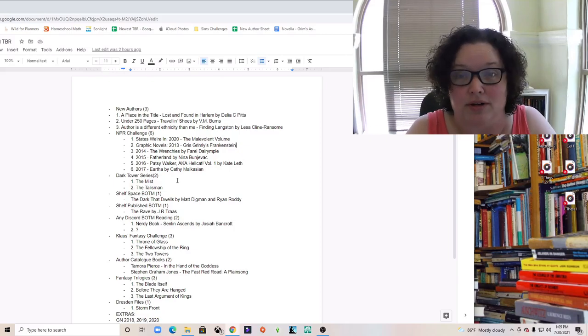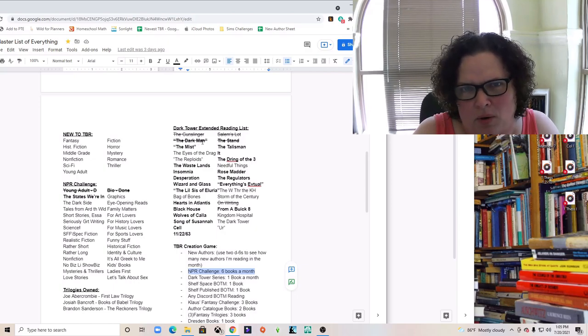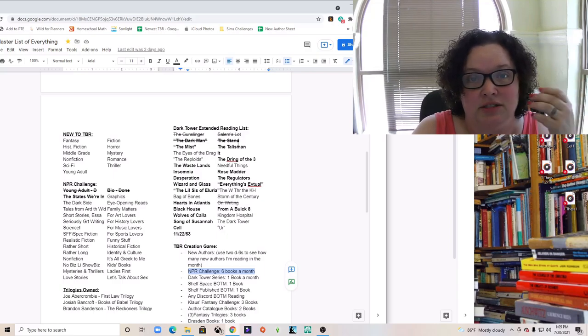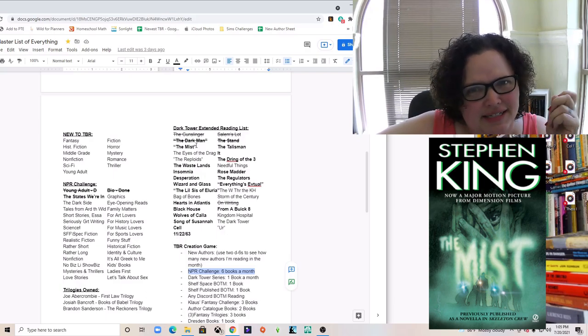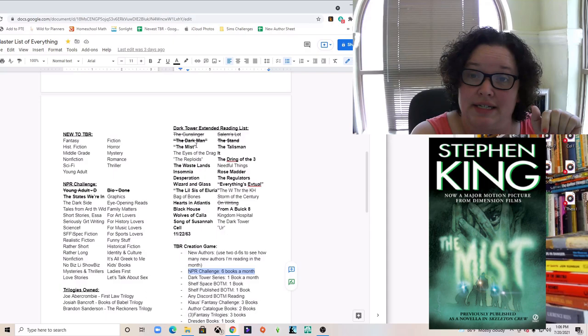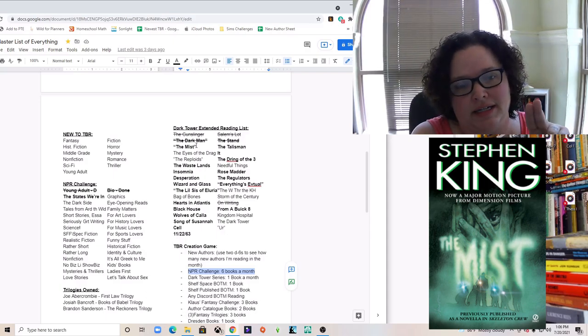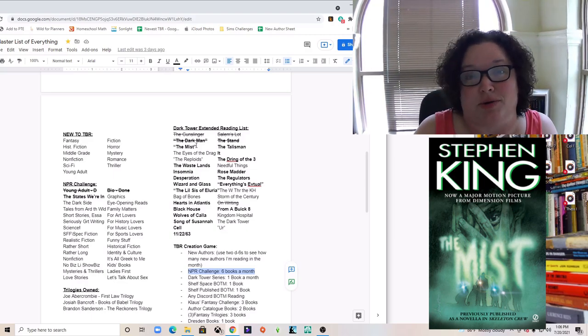Then we go to my Dark Tower series and the extended reading list. I have 'The Gunslinger,' 'Salem's Lot,' 'The Dark Man' — which is a very short poem — and 'The Stand,' which I read in July. Then there's 'The Mist,' which is listed as a short story but on Goodreads it says 230 pages, so that seems more like a novella. My plan was to read 'The Mist' and then 'The Talisman.'